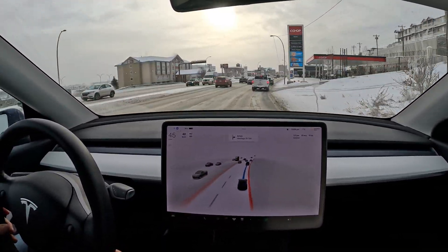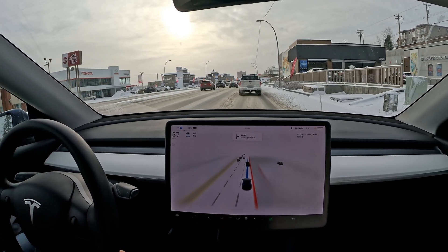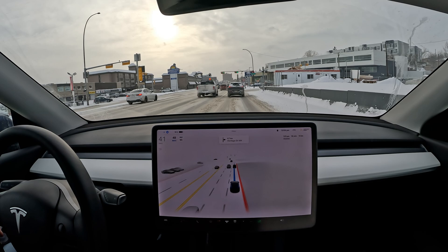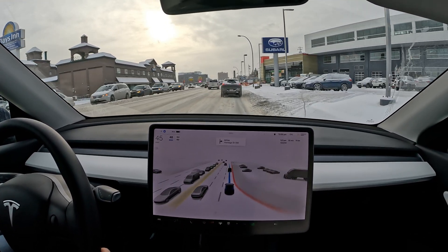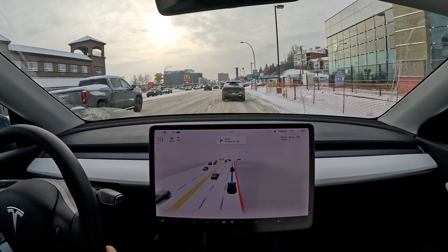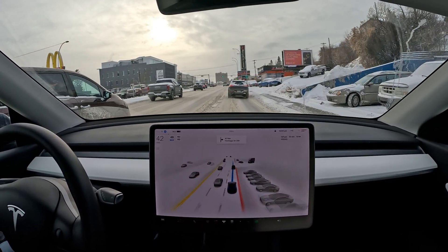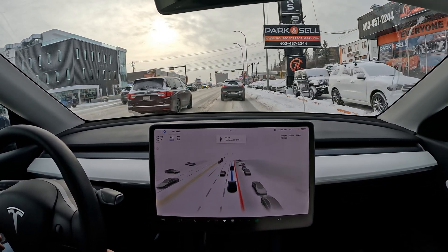Whenever I feel like the car is slipping too much or we might be putting ourselves in danger, I can regain control, take back the steering wheel, and slowly neutralize the situation by adjusting the steering to stop the car from slipping. The car is getting a little confused with the lanes again — it figures out it's going out of the lane and goes back. I really like how it corrects itself; it gives more confidence in FSD's driving.